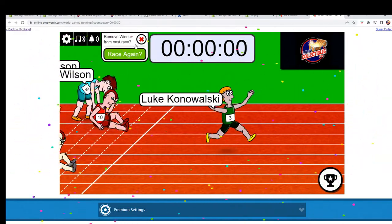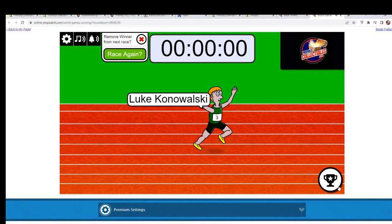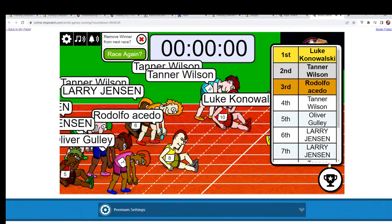Luke K, you are in first! Let's see who will be joining you on this break. We've got Luke K, Tenor W, Rudy A, and Tenor W all getting in on that break. Thank you all, and on to the next one.